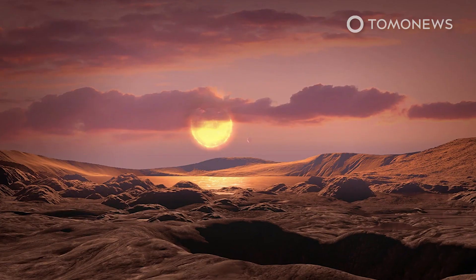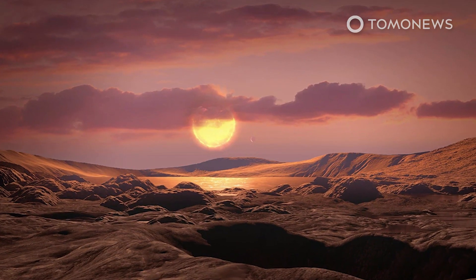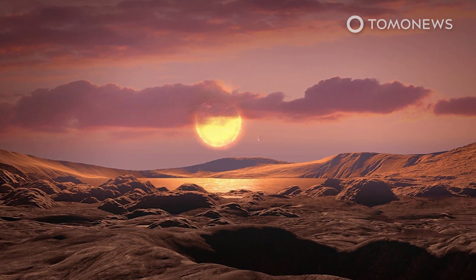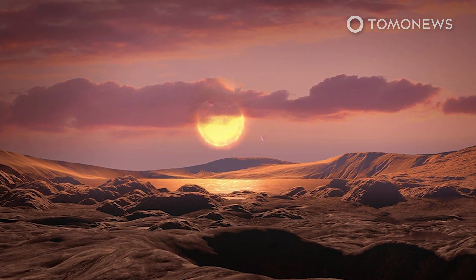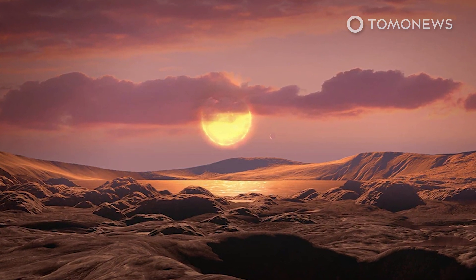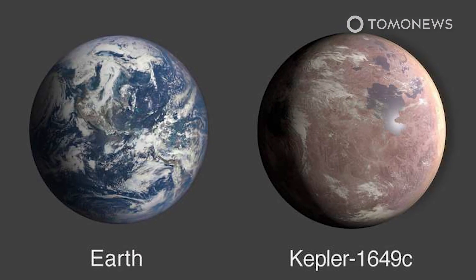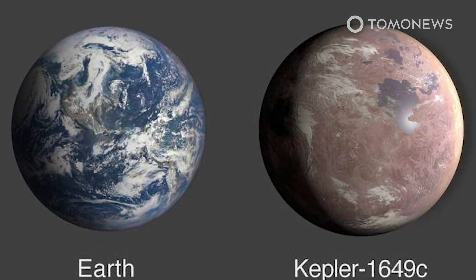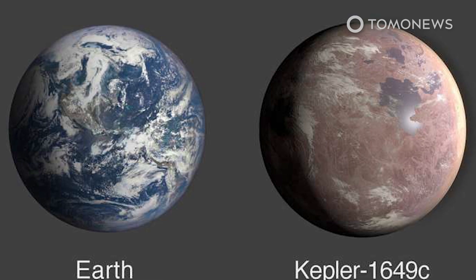Add one more to that list. Analyzing old data from Kepler, a team of transatlantic scientists found that a computer algorithm had misidentified this planet, Kepler 1649c. They detailed their findings in a paper released on April 15th in the Astrophysical Journal Letters.